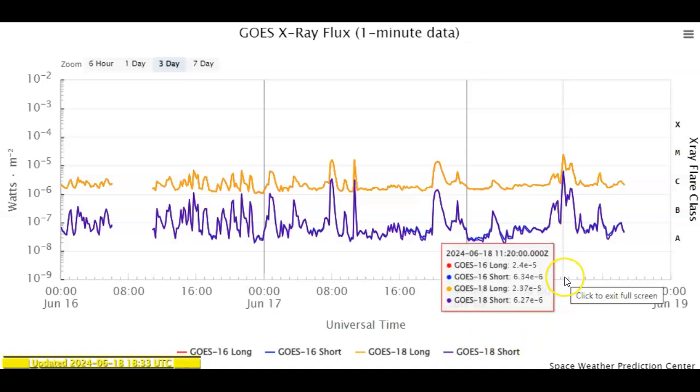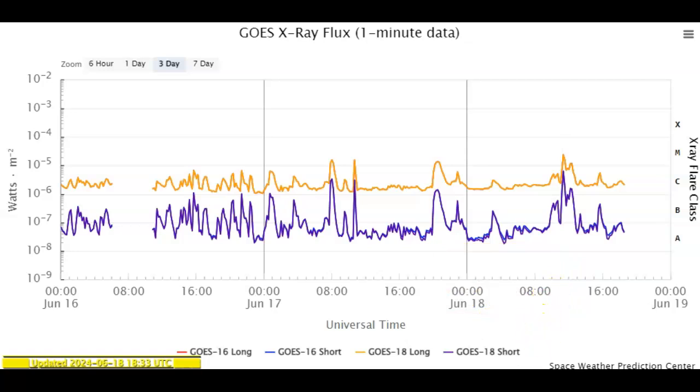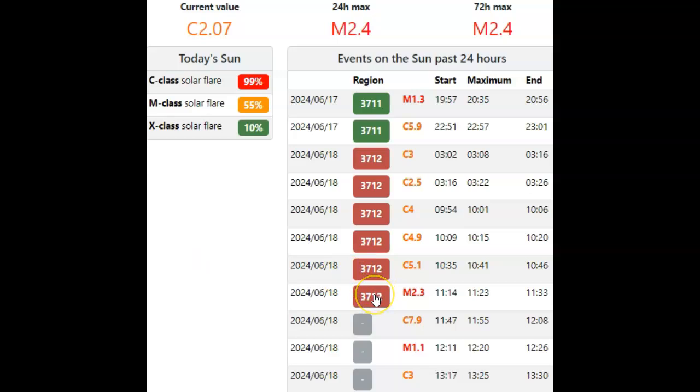Ladies and gentlemen, we've had two M flares today. We started off with an M2.4 solar flare, quickly followed up by another M1.1 solar flare. These happened at about 11:30 and 12:30 UTC time, which means 5:30 and 6:30 this morning central time. We can pick those up right here. Probably both were created by sunspot 37.12, the beta delta gamma sunspot that's directly Earth-facing. Currently we're running a C2 baseline, as usual.